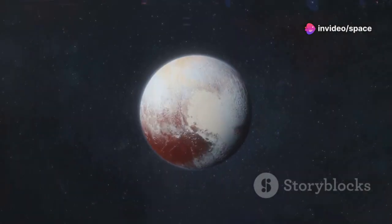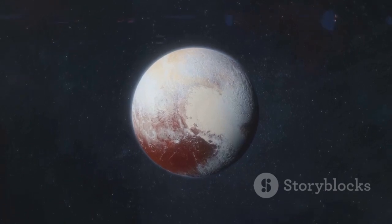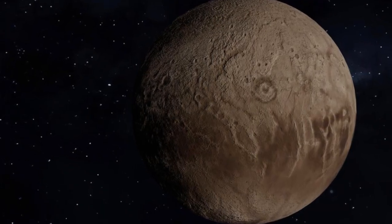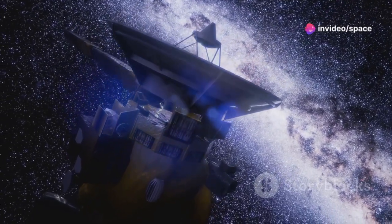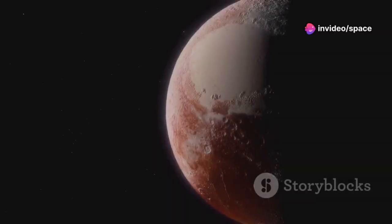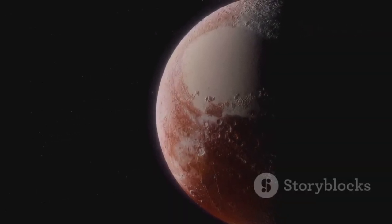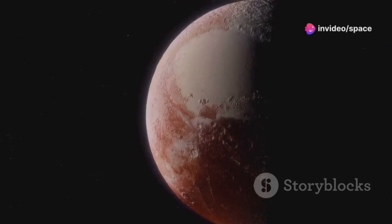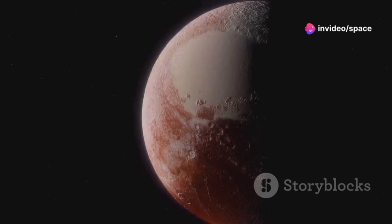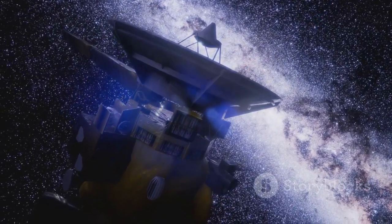Today, Pluto is recognized as one of many intriguing dwarf planets in the Kuiper Belt, each with its own unique story. Eris, slightly larger than Pluto, was the discovery that led to Pluto's reclassification, highlighting the complexity of our solar system. Haumea, with its unusual elongated shape and rapid spin, and Makemake, a reddish dwarf planet named after the Rapa Nui creator god, are other fascinating Kuiper Belt residents. These dwarf planets, along with countless smaller KBOs, offer a window into the early solar system.